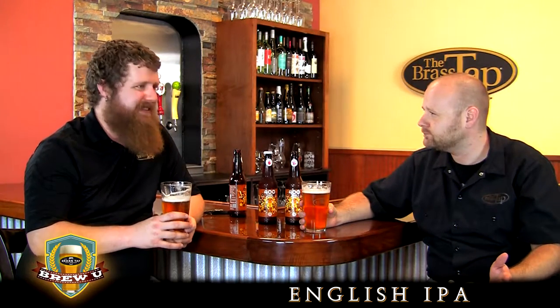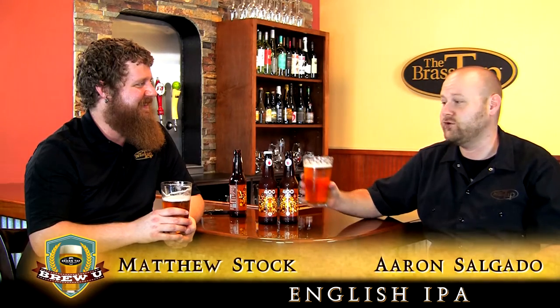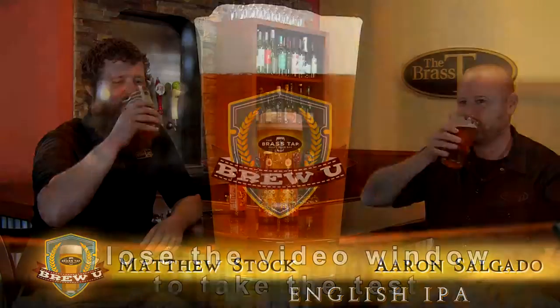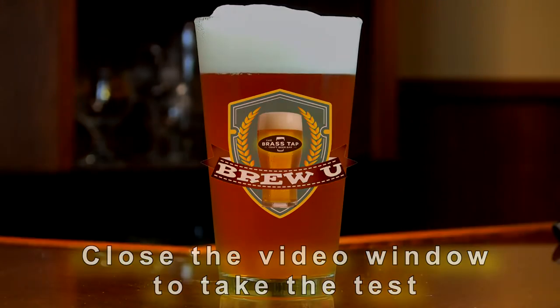400 Pound Monkey — wouldn't that be a gorilla? A gorilla's an ape. But isn't a monkey an ape? Is there such a thing as a 400 pound monkey? What about a chimp — is that a monkey or a gorilla? If you loaded it up with IPAs, you could probably get a 400 pound monkey pretty quickly though. Anyway, drink a couple pints of these and you just might find the answer in the bottom of your glass. Cheers.